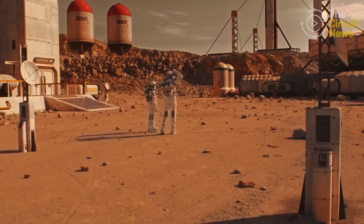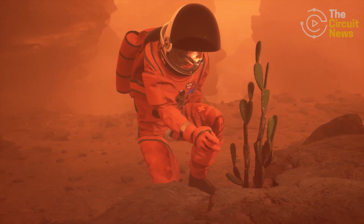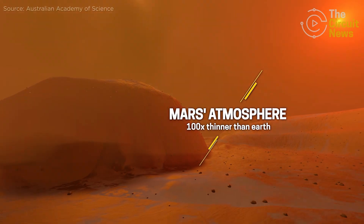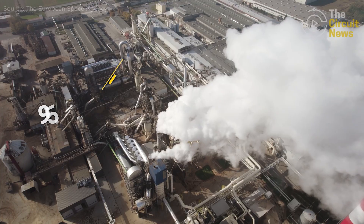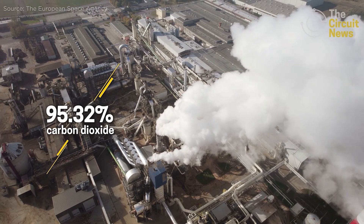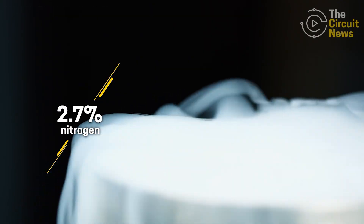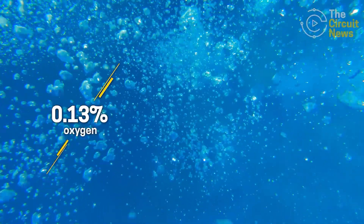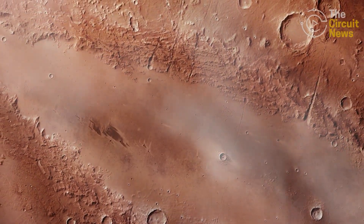Humans must overcome immense challenges if we want to become an interplanetary species living on Mars. Mars' atmosphere is over 100 times thinner than Earth's and is composed of 95.32% carbon dioxide, 2.7% nitrogen, 1.6% argon, and 0.13% oxygen, which means Mars isn't quite safe for human life.